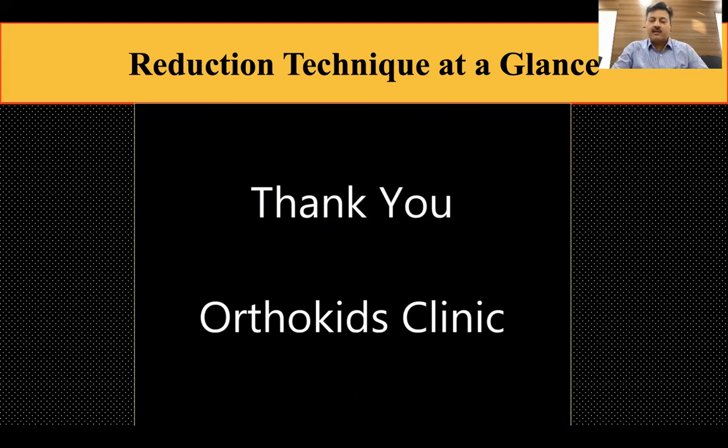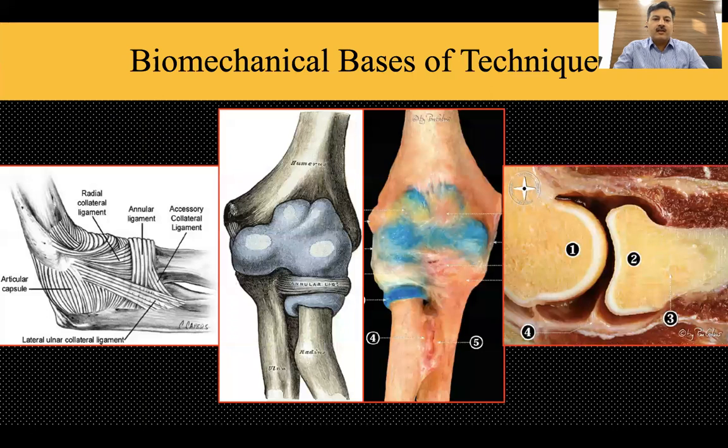Once reduced, it remains stable in pronation. You can check reduction in both flexion-extension and the full range of motion in the lateral profile. We found the fracture was stable and did not require a K-wire or Metaizeau in any of these fractures. We applied a plaster in mid-prone and 90-degree flexion, continued for three weeks, after which range-of-motion exercises were started. All patients achieved full range of motion at the end.